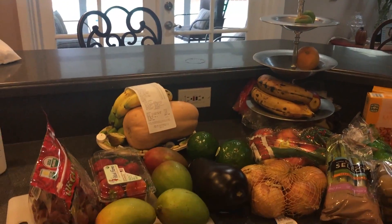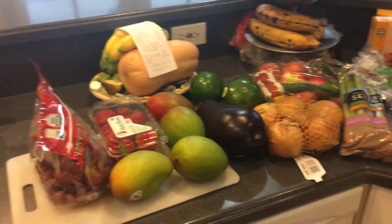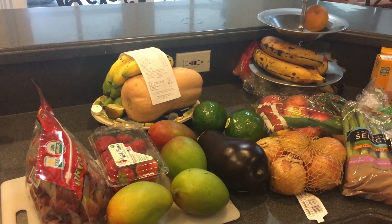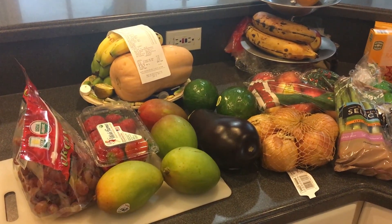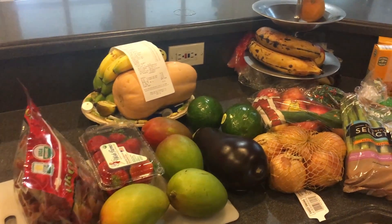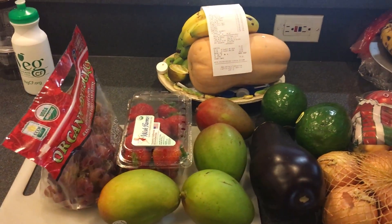As you'll probably see in the intro, this is me just letting you guys see the stuff that I got today at Aldi. I did a food haul at Aldi. Typically when I go to Aldi I will buy fruits and vegetables, and there are a few things from the freezer that we really enjoy, but I kind of wanted to walk you guys through it. I got a butternut squash.